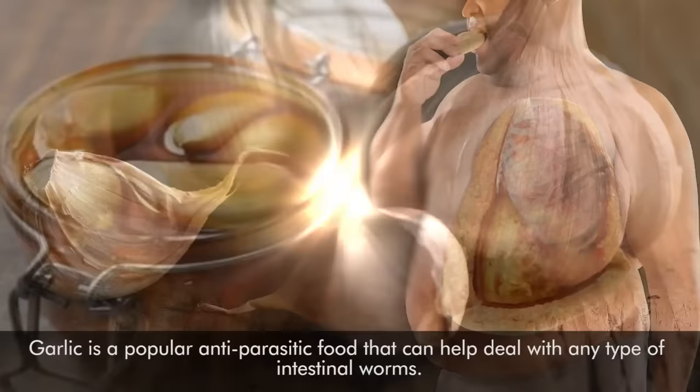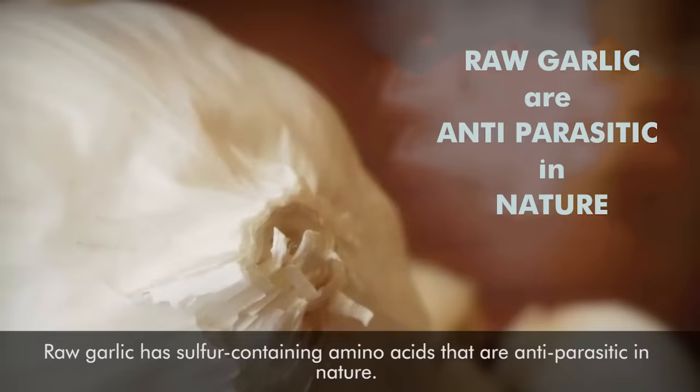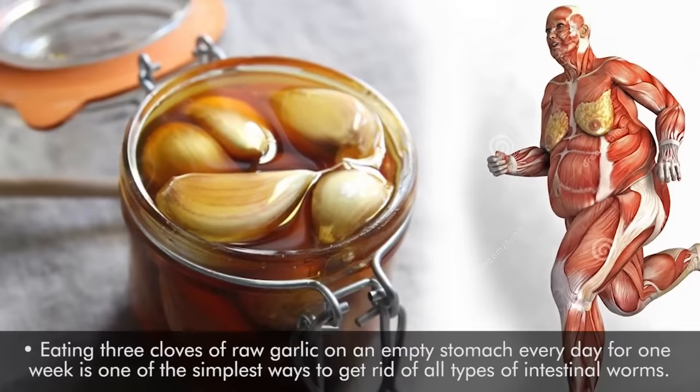1. Garlic. Garlic is a popular anti-parasitic food that can help deal with any type of intestinal worms. Raw garlic has sulfur-containing amino acids that are anti-parasitic in nature. Plus, the antibacterial, anti-fungal, and anti-septic properties in garlic help kill microbes in the body. Eating 3 cloves of raw garlic on an empty stomach every day for 1 week is one of the simplest ways to get rid of all types of intestinal worms.